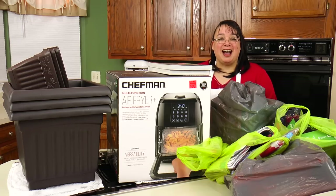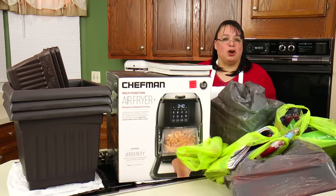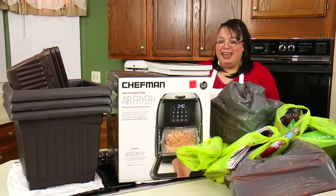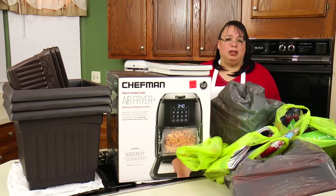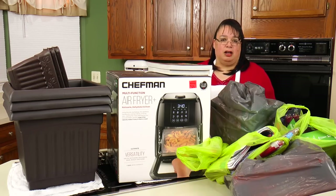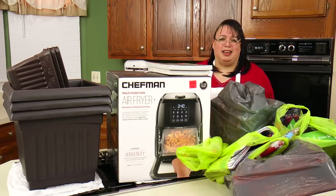So yesterday Eric dragged me to a store called Ollie's Bargain Outlet. I call it the Bargain Mart. I'm not one for going to stores that have a lot of junky stuff, and when we went there I was really surprised. I was concerned because I didn't want to go there and come home with a basket full of junk. And I was very surprised at Ollie's Bargain Outlet.